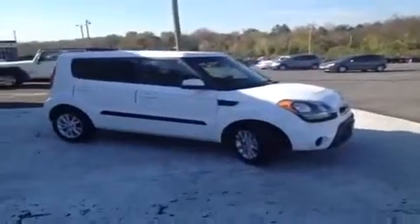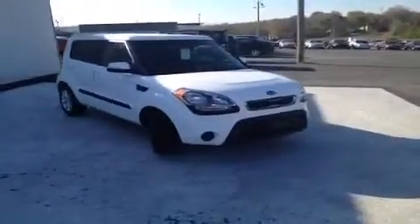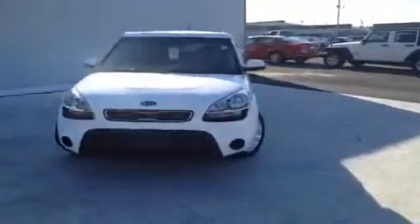Hey everybody, this 2012 Kia Soul video demonstration is brought to you by Carnival Kia of Rivergate, which is located just south of the Rivergate Mall at 1536 Gallatin Pike North in Madison, Tennessee.